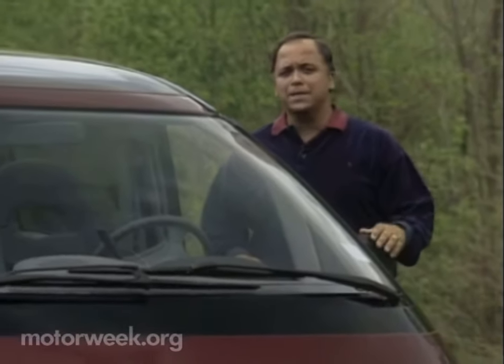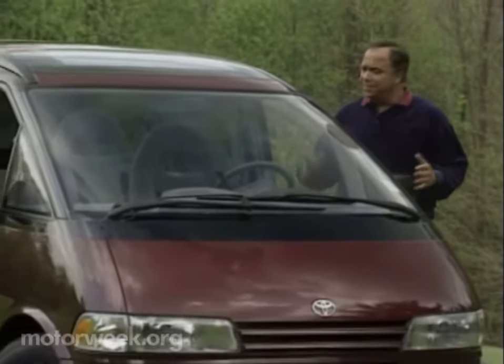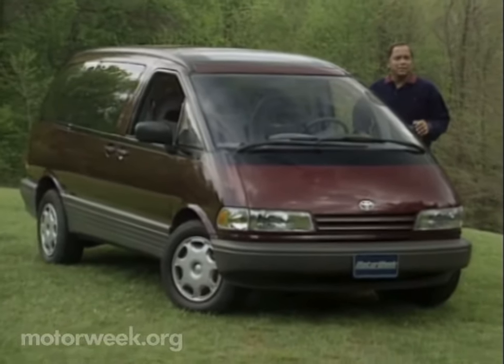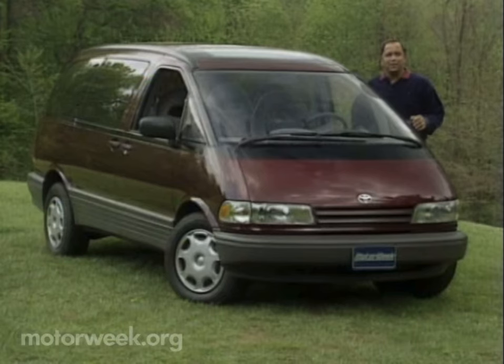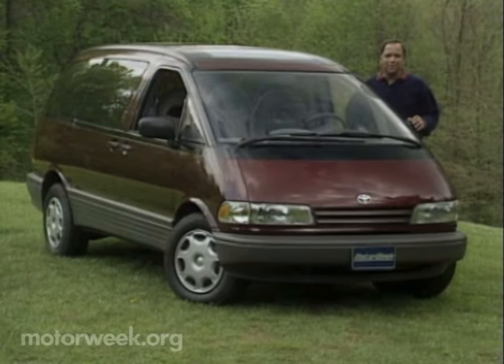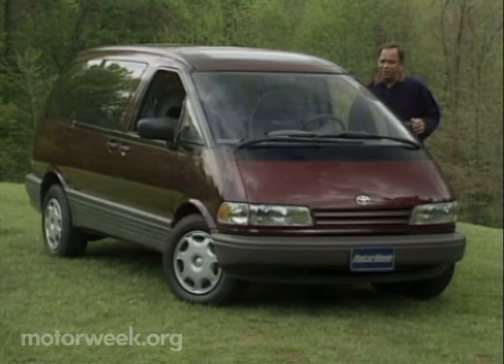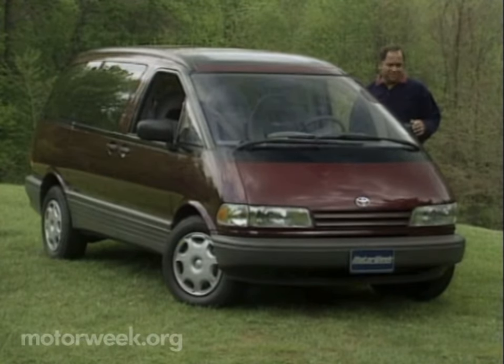In 1935, the Toyota Automatic Loomworks — that's right, Loomworks — decided to get into the car business. Their first automobile was a blatant copy of the Chrysler Airflow. Their second model bore an uncanny resemblance to a Volvo PV60. Well, this is Toyota's latest product, the Previa. It's designed to compete with minivans from GM, Ford, and Chrysler, and it's not a copy of any of them. In fact, the Previa offers a few solutions to minivan problems that Detroit probably wouldn't even consider.